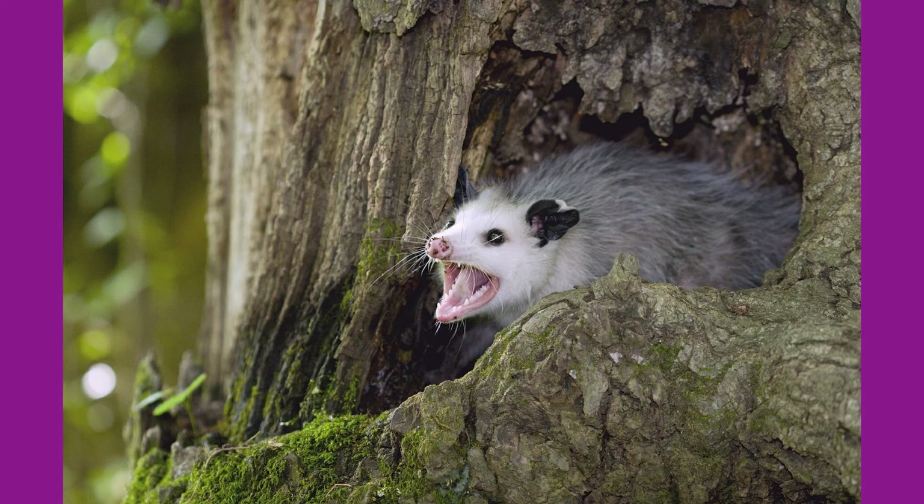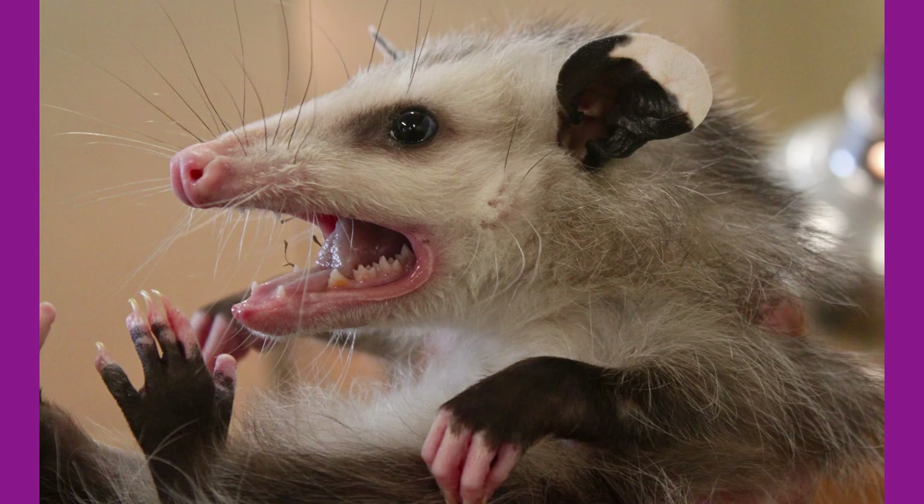They may not be the cutest animals to see around Burlington County, but they sure are interesting mammals. The next time you catch a glimpse of a possum, remember all of their cool adaptations before you look at their tail, and it might make them a tad cuter to look at. Thanks for tuning in to this week's Species Spotlight.